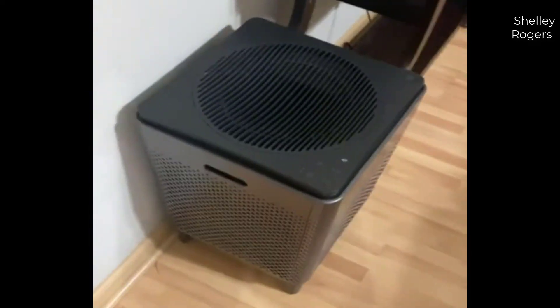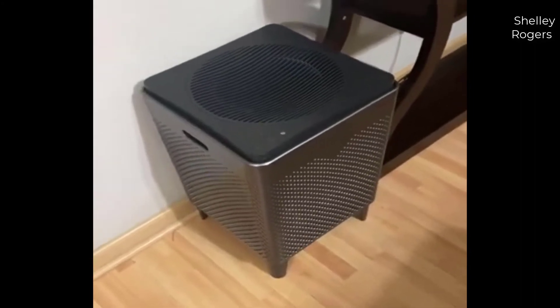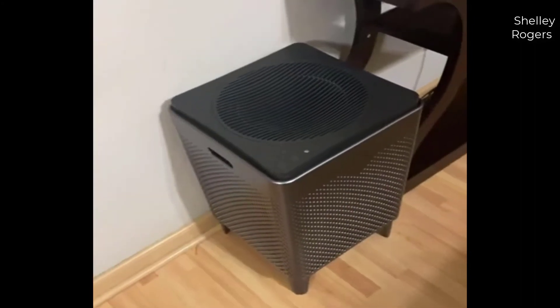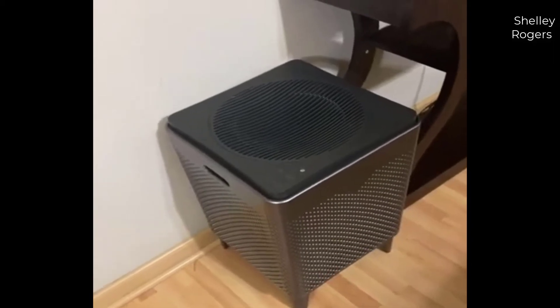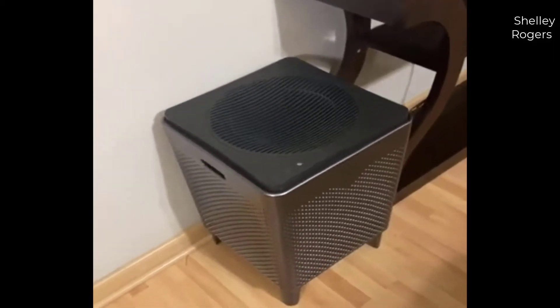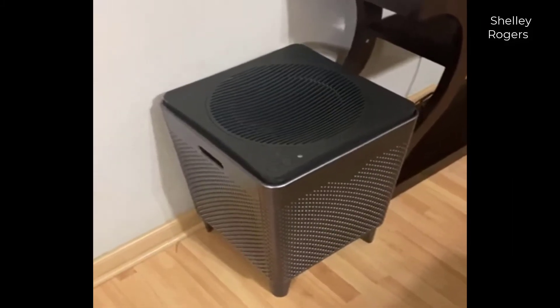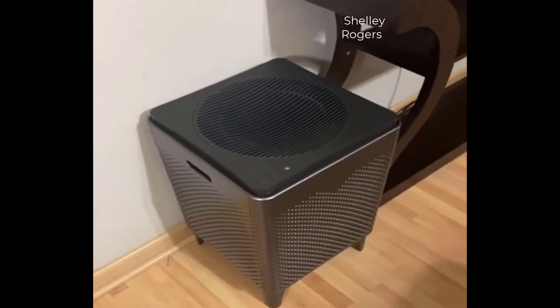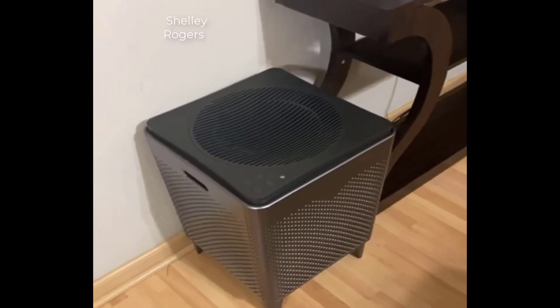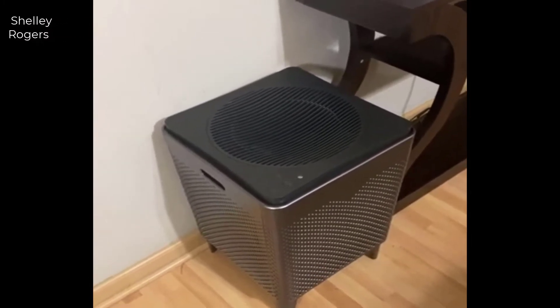If you're not familiar, Coway is one of the top most popular brands of air purifiers, and for good reason — they make really good units. I did quite a bit of research and ended up landing on the AirMega 400 just based on the square footage alone. They do make a slightly smaller model called the 300, which is rated for a smaller space, but essentially it is the exact same unit.